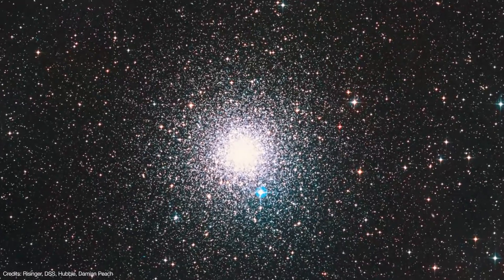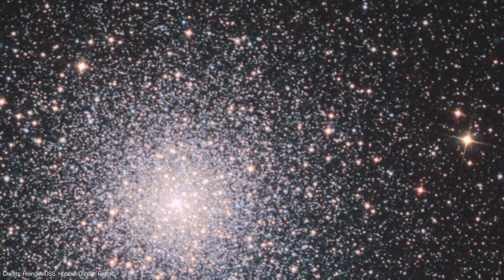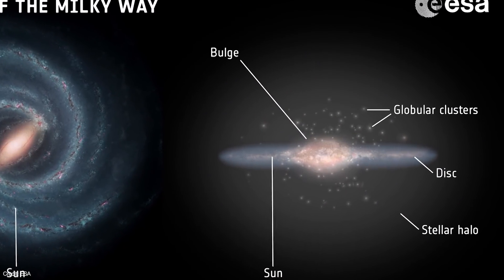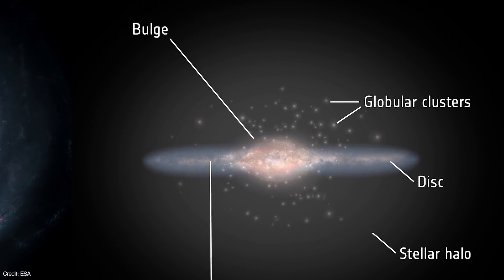Globular clusters are populations of older stars that are arranged in a spherical or globular shape — hence the term globular cluster. These clusters orbit our galaxy in a halo surrounding the Milky Way, and each cluster contains upwards of tens of thousands, all the way up to a million stars.